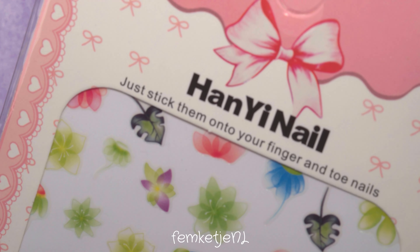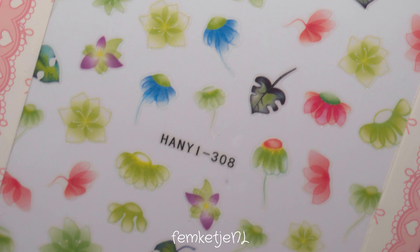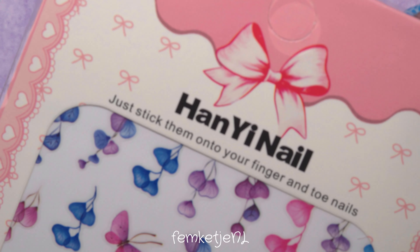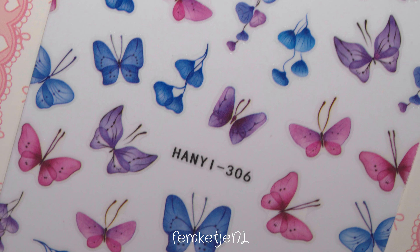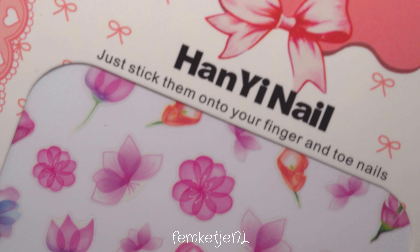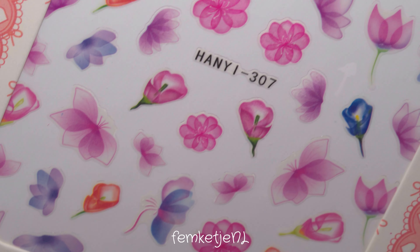Most of the stickers I'm showing here I bought from one and the same seller. I got them for about 90 cents in euros, with maybe a 10-cent price difference between sheets — not a big deal. These aren't water decals, so you don't need any additional tools to apply them. Just get them off the paper backing and stick them onto the nail once your nail polish is fully dry, then cap it off with a top coat and you're good to go.